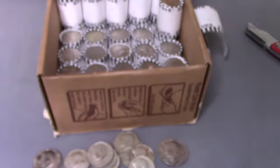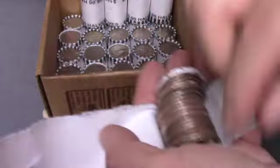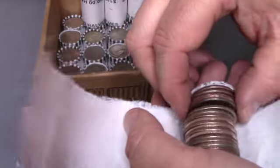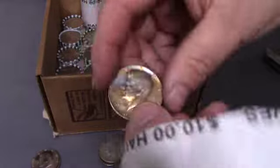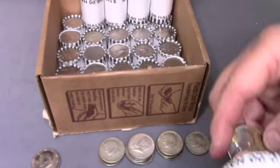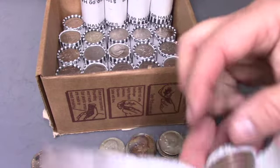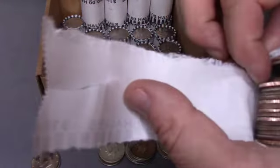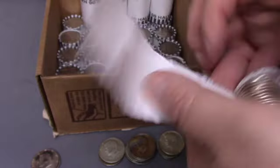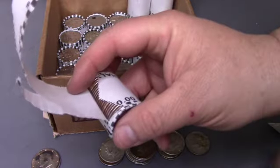Okay, this is roll 21 — I was just going to throw this by but that definitely looks silver. Man, these are some pretty toned coins. 1967 — that is the third or fourth really pretty toned coin. Now I've got to really check each and every one of these.